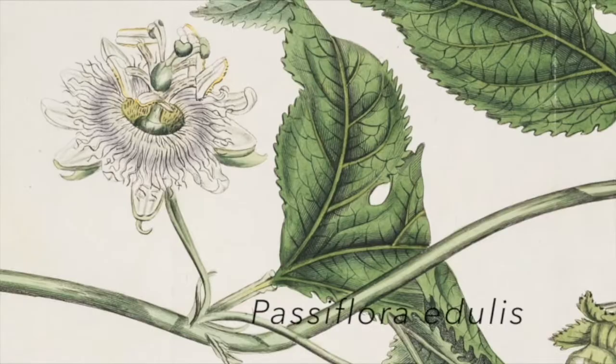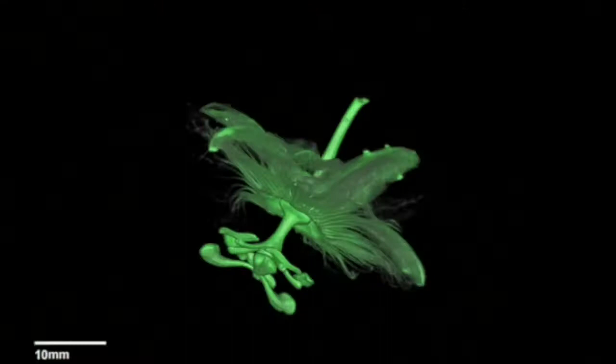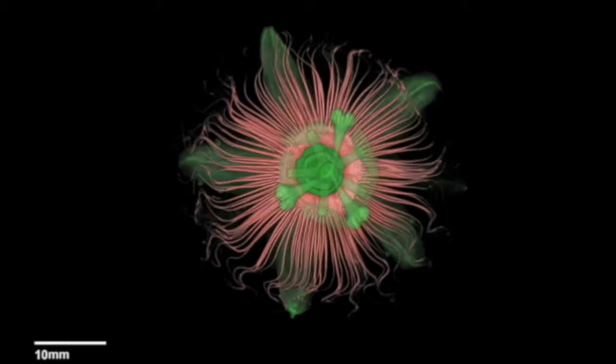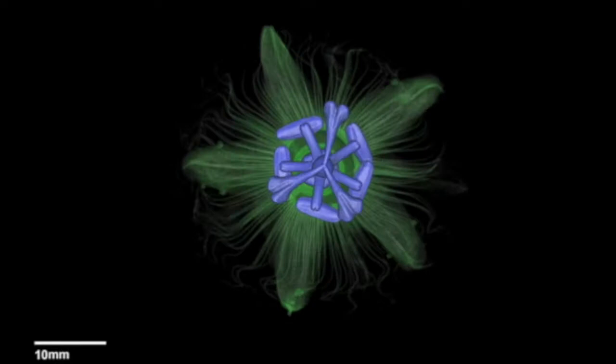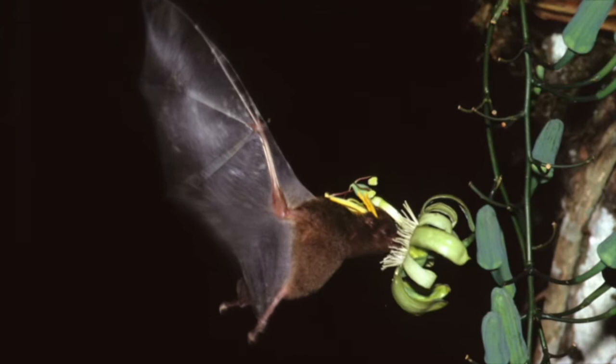Some passion flower species, like the one producing the passion fruit, are pollinated by carpenter bees. The flowers of these species show large coronas with long filaments that help the bee to push itself to the center of the flower, where a relatively short androgynoform column is adapted to transfer pollen grains from the flower to the bee and vice versa, while the bee reaches the nectary chambers to receive its reward.